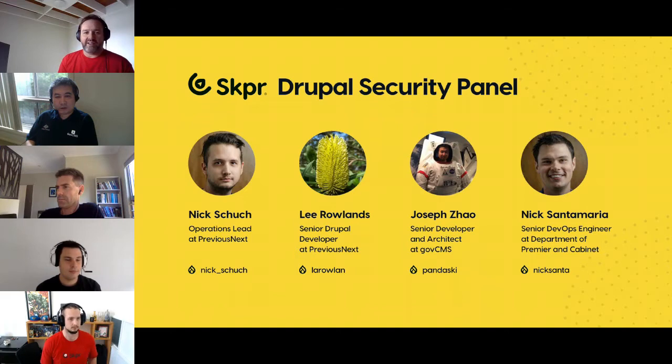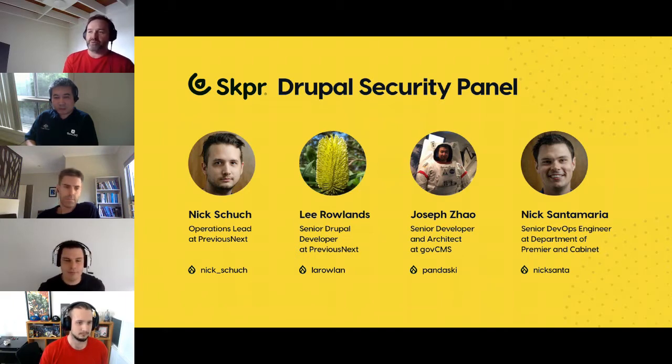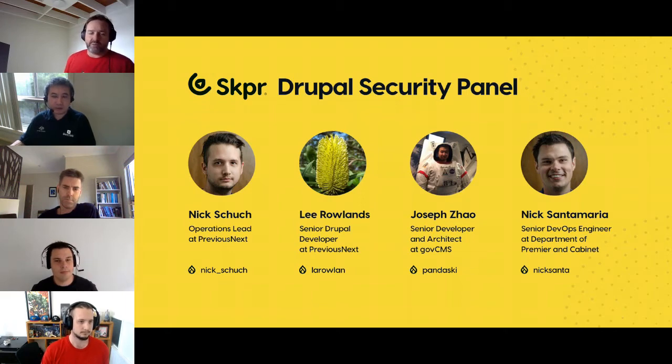We also have Joseph South, part of the team from the Department of Finance who works behind the scenes to keep GovCMS distribution stable and secure. He is also a provisional member of the Drupal security team. And lastly, Nick Santamaria, a senior DevOps engineer at the Victorian Department of Premier and Cabinet, who specialised in Drupal before focusing on cloud-native technologies such as AWS, Kubernetes, and Terraform. Welcome everyone.